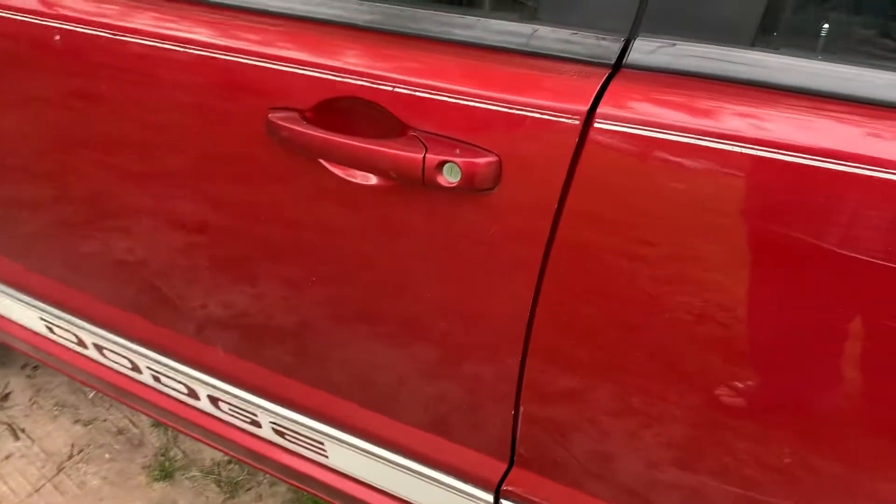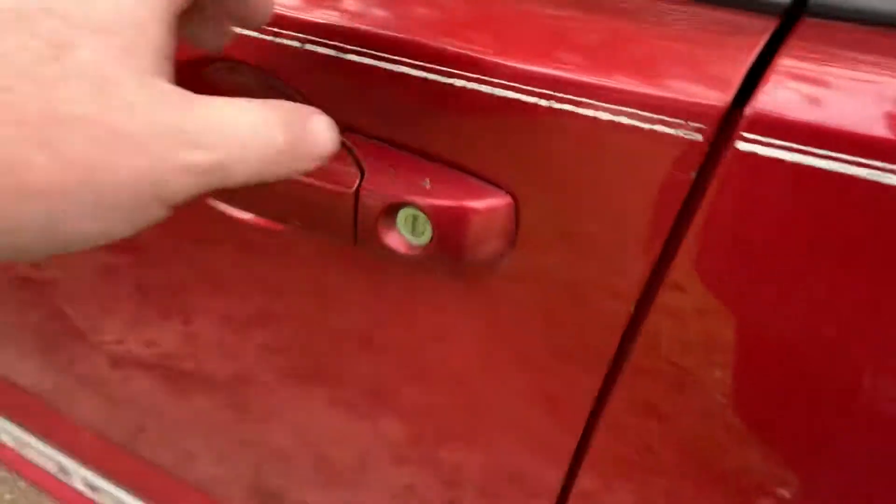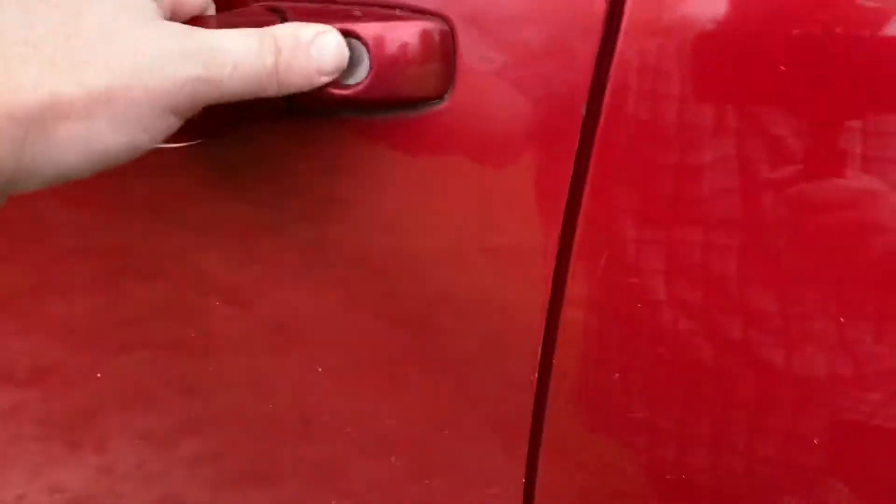If you were looking for the paint code on your Dodge Caliber, it would be located on the driver's front door. On the inside, there will be a label.